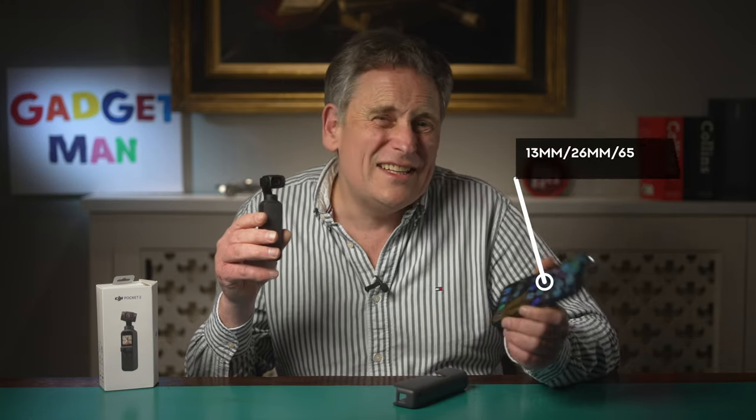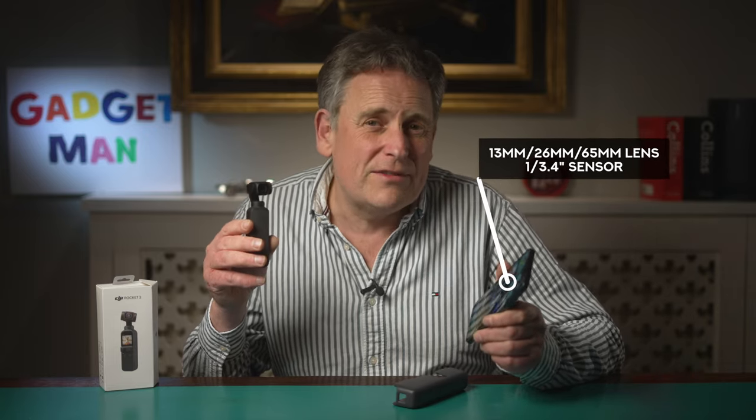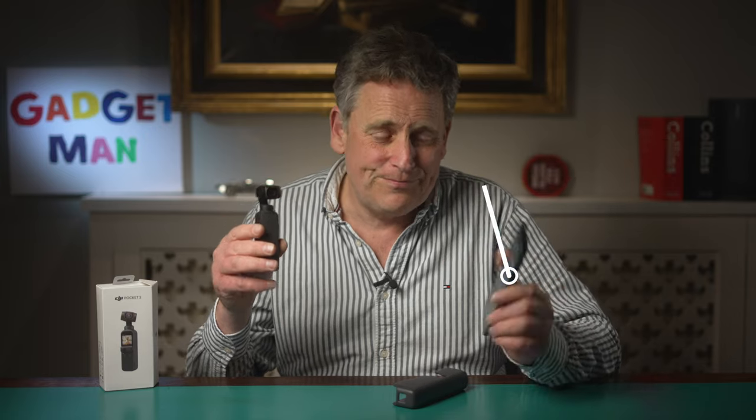The iPhone on the other hand has a slightly less wide angle selfie lens and a 13mm, a 26mm, and a 65mm lens on the front. So the iPhone offers more flexibility composing a shot, whereas the Pocket 2 should have better low-light performance.